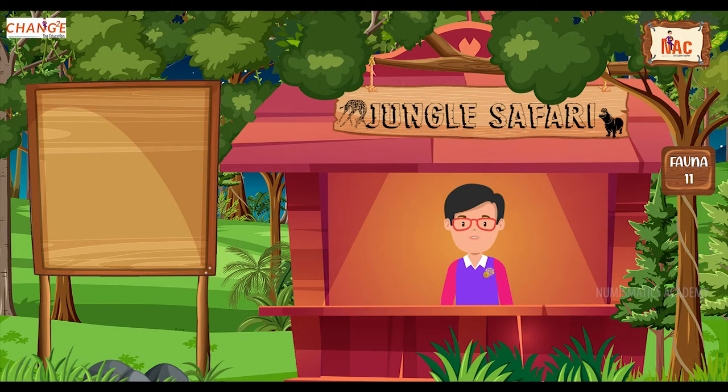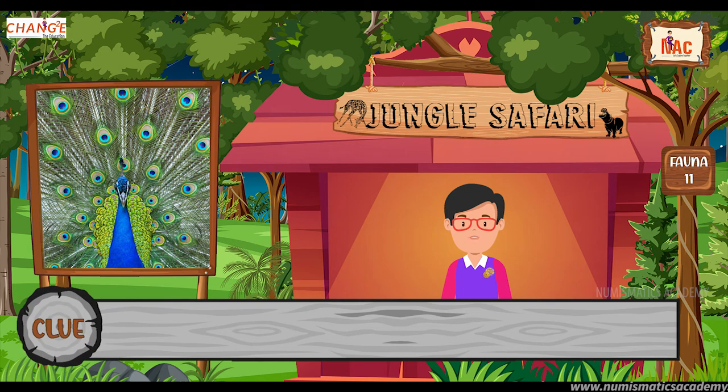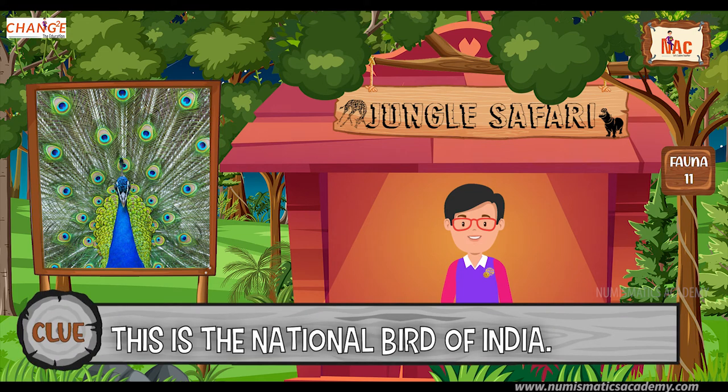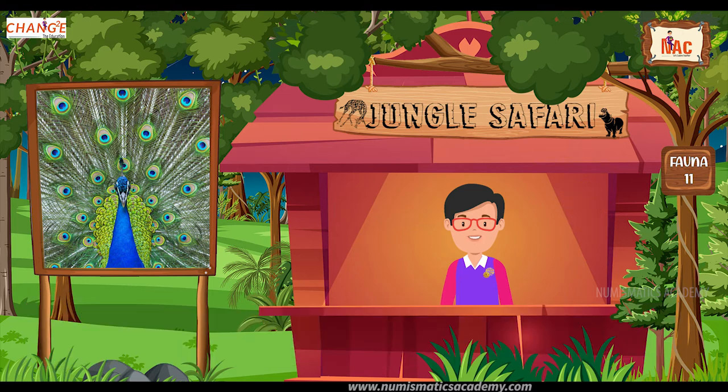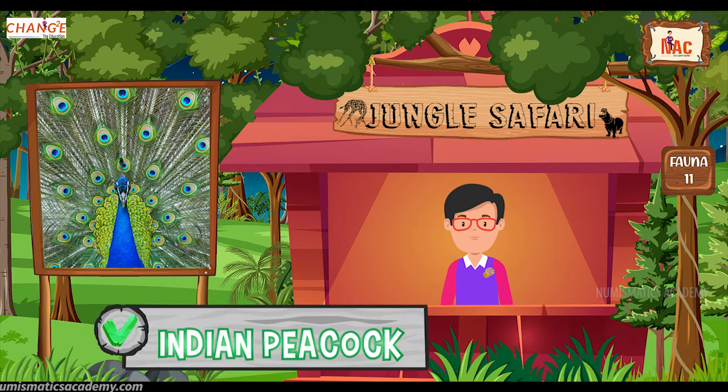Do you know what this bird is? Okay, let me give you a clue. This is the national bird of India. Did you find it? If not, here's another clue. The scientific name of this bird is Pavo cristatus. Yes, you are absolutely right. It's Indian Peacock.